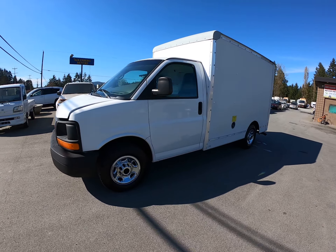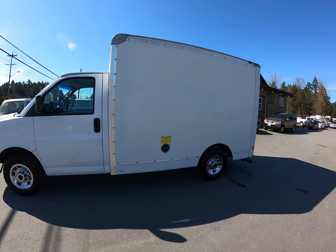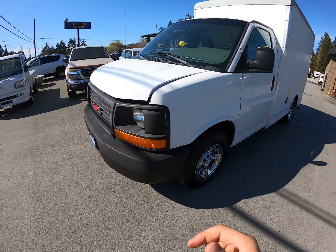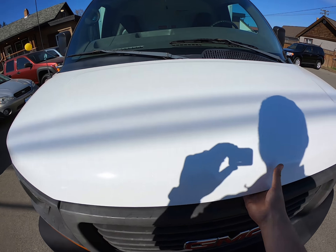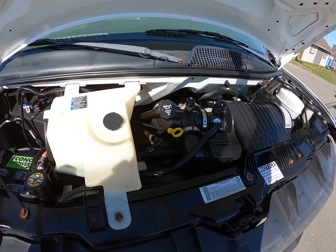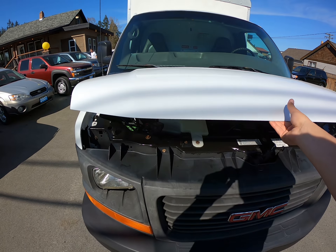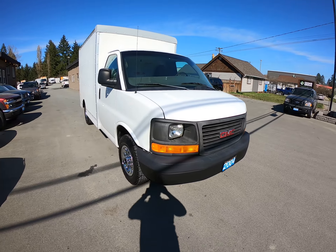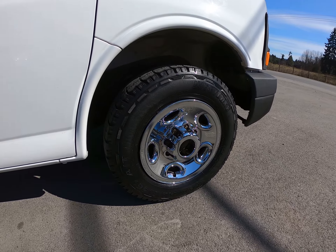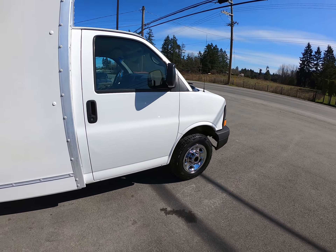2004 GMC Savanna cargo van, and this Savanna is in pretty good condition. It has the 4.8 liter Vortec V8 engine and it's got some chrome hubcaps.